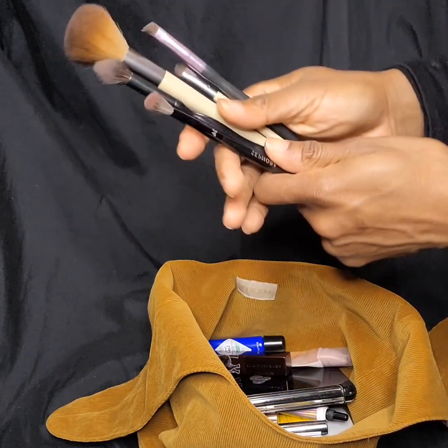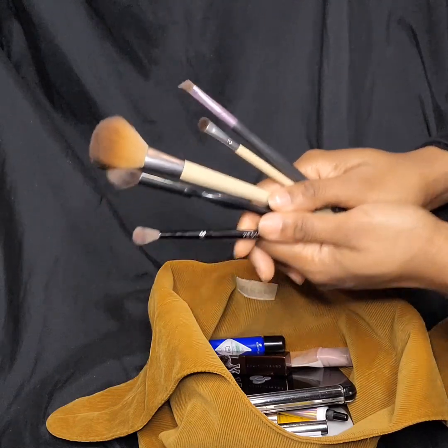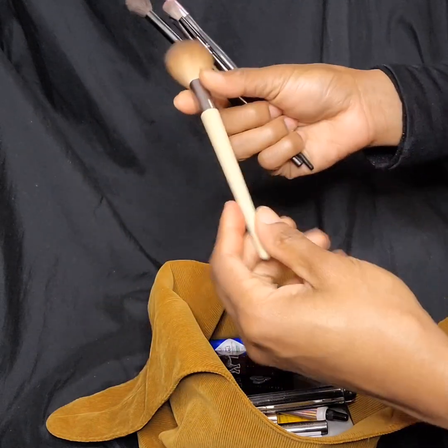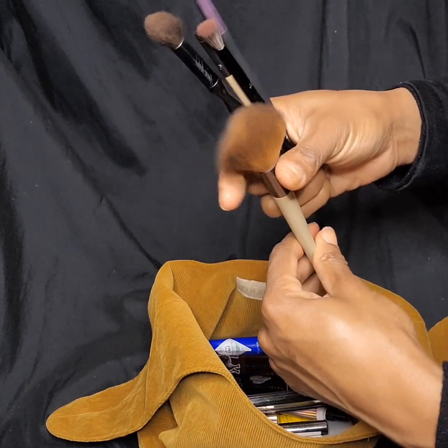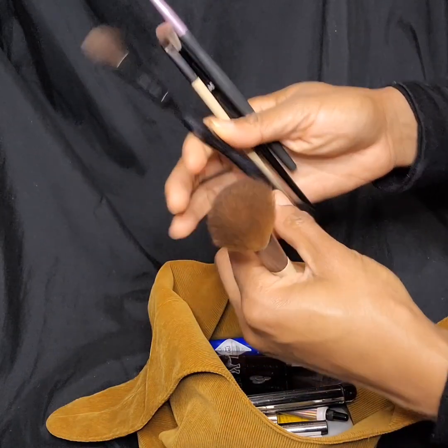For brushes, I decided to bring just five brushes. This one is the Eco Tools Full Setting Brush for my face products. This is a Sonya Kashuk Eye Blender Brush. This is another Eco Tools — it says Micro Smudge Brush. This is a Sephora Pro Crease 24 Brush. And then this is my Ulta Beauty Brow Brush.